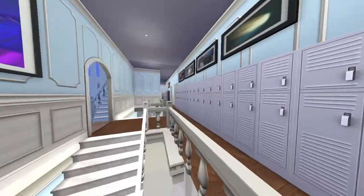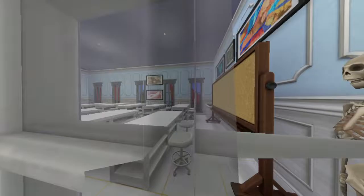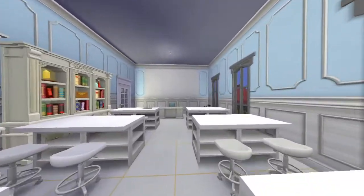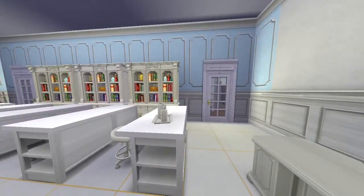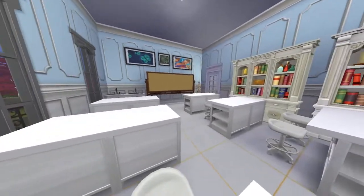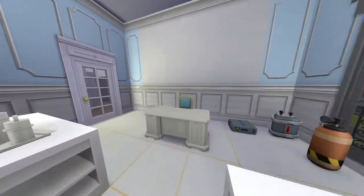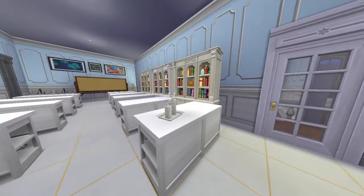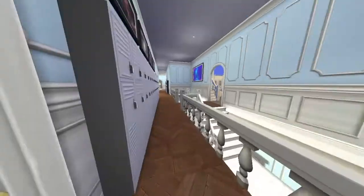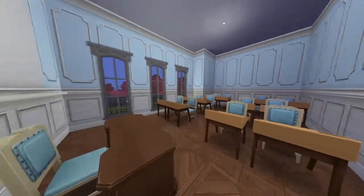Let me show you the chemistry room — it kind of reminds me of my own chemistry lab. In the middle of the room there's a huge long island table, just like the real thing. So yeah, this is the chemistry lab!